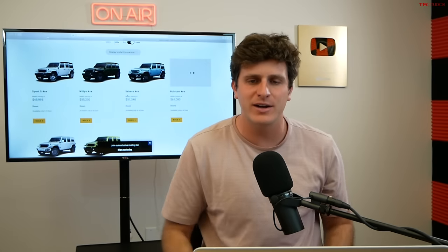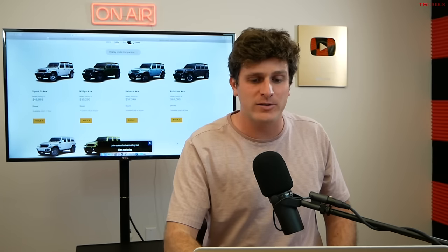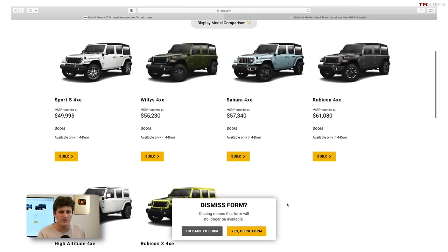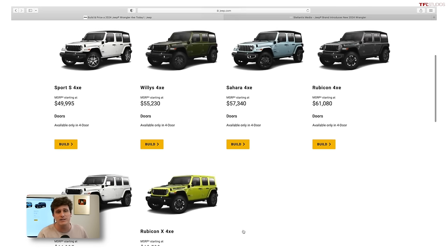For the 2024 model year, the 4xE Wrangler lineup — the plug-in hybrid version — has gotten a lot bigger. The plug-in hybrid allows you to go about 20–25 miles on electricity after a couple-hour charge on a level two charger, and then it's got a gasoline engine so you can drive a couple hundred miles on gasoline. It really does expand the use case for the Wrangler.